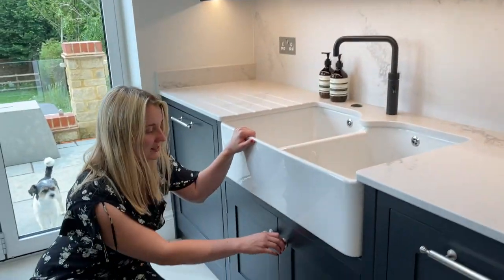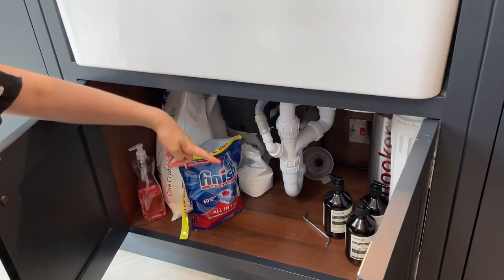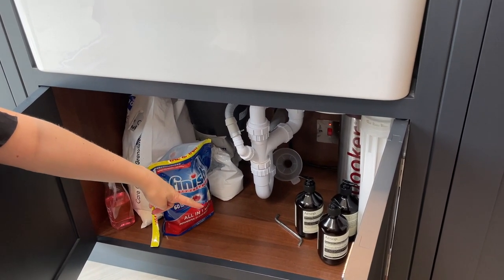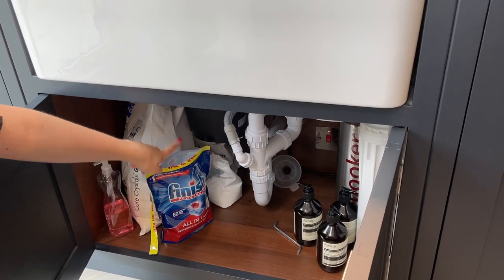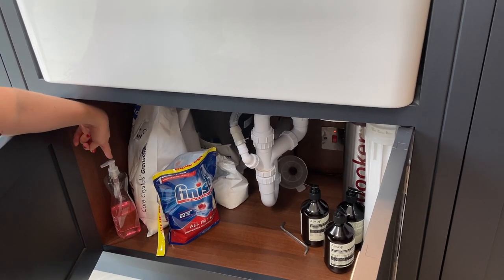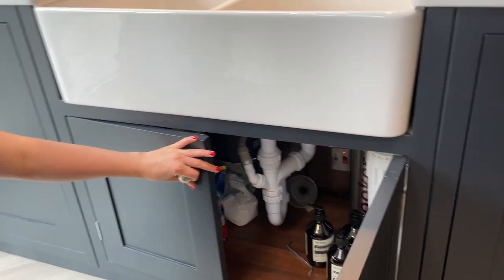And then under here we have spare soaps, one of Nat's tools for the waste disposal, and then all of this which is for the dishwasher and our washing up liquid, which we keep under here because I didn't really want it on display.